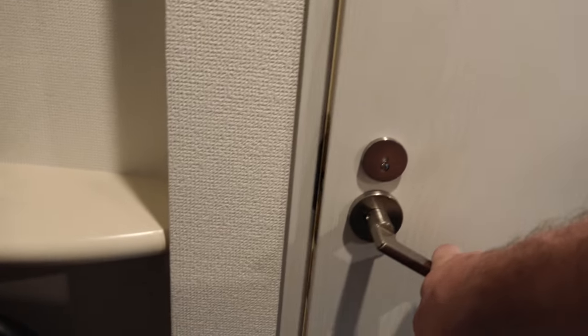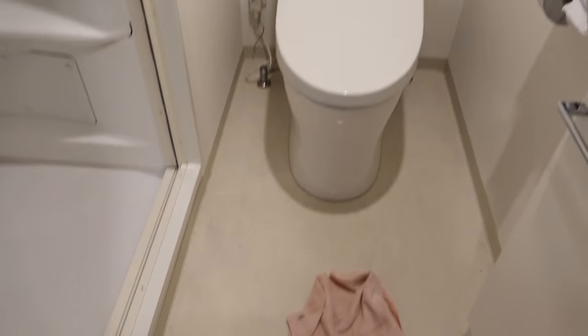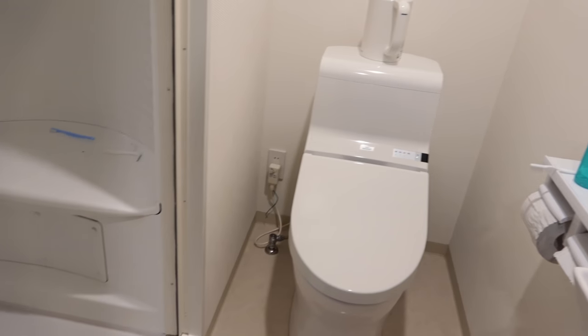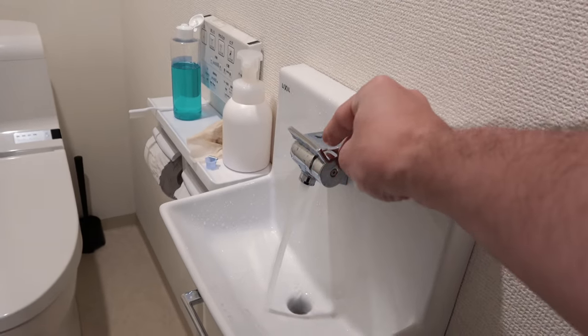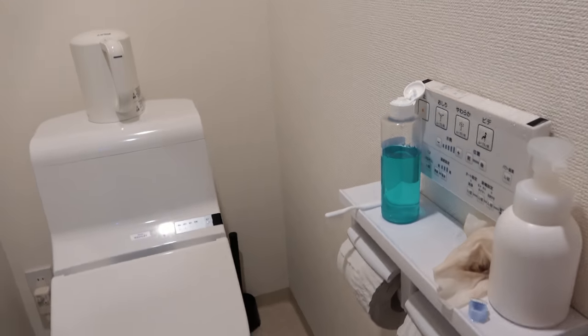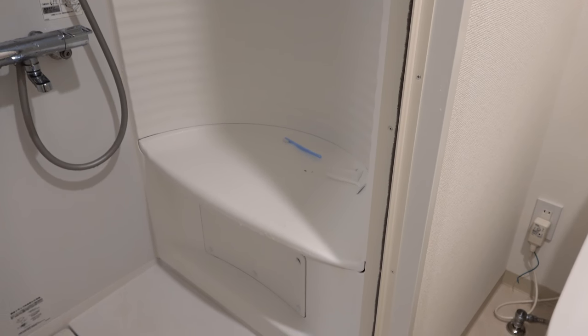Inside of here we have the bathroom. Now the bathrooms in Japan, pretty much all of them, are covered in this plastic-like material, so you can actually just hose the whole thing off. There's a nice little sink — very clean, very tidy, very small. This is your shower — you get a place to sit down. There's no bath in this one. Just your average shower setup, really.